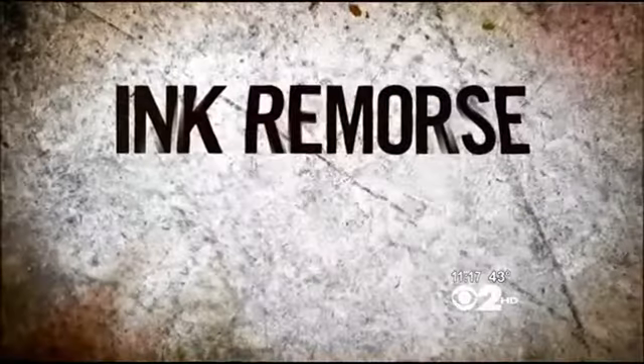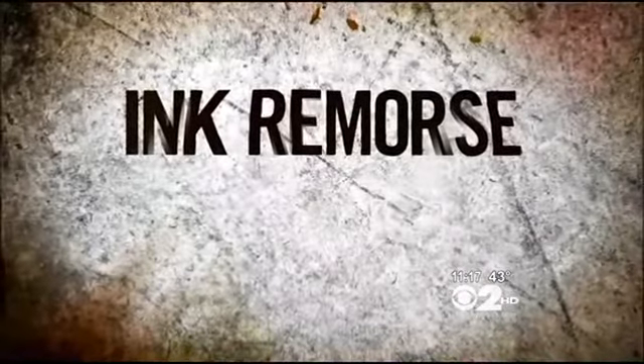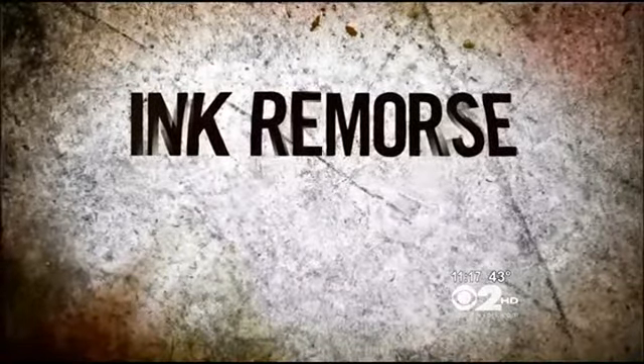Getting rid of an unwanted tattoo is no easy task, but more people are now taking matters into their own hands with unfortunately dangerous results. CBS 2's Dr. Max Gomez has the warning now about ink remorse.